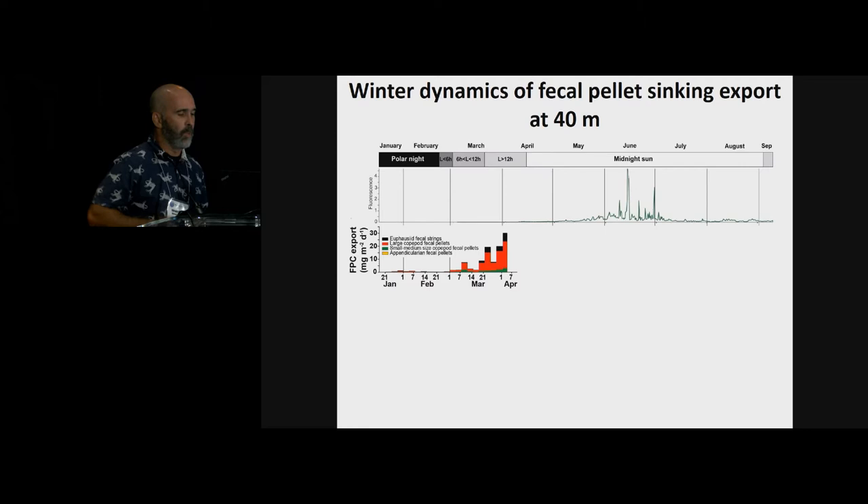What I found really interesting is that this increase in fecal pellet export occurred well before the phytoplankton bloom, and before any fluorescence could be measured in the surface layer. This suggests the zooplankton were able to control a small but increasing pelagic primary production before the phytoplankton bloom could kick in.